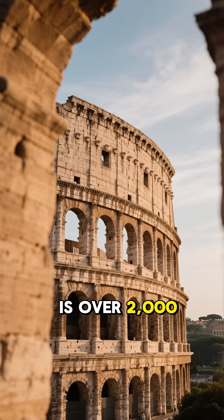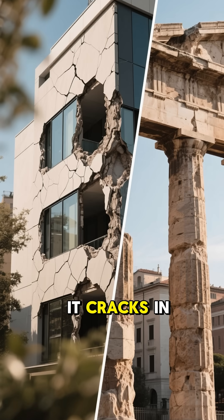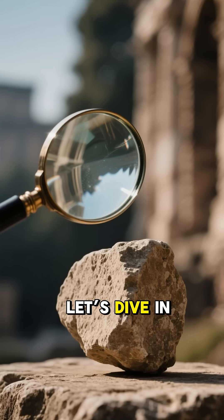Did you know some Roman concrete is over 2,000 years old and still standing? Modern concrete cracks in decades. What's their secret? Let's dive in.